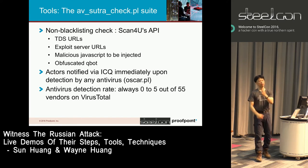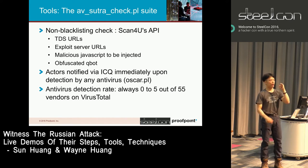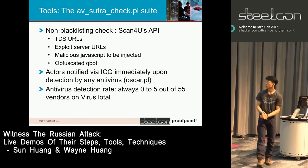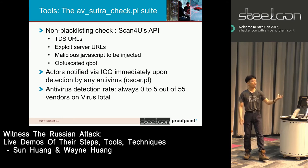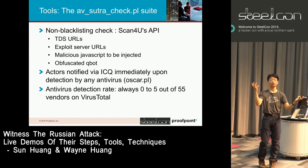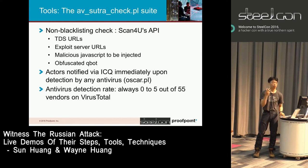When one of their infected websites is detected by antivirus, they manually go in, clean up, throw that website away, and jump to infecting another website. If their current QBOT obfuscation is detected, they just re-obfuscate, generate a new version, put it on their C2 with the same URL for the EKs to download.